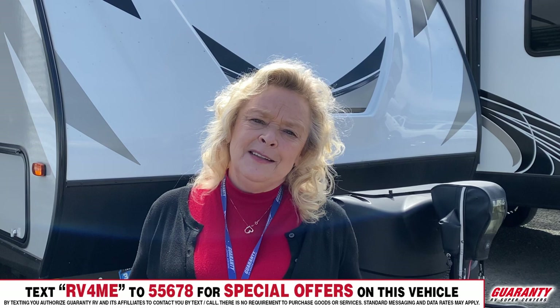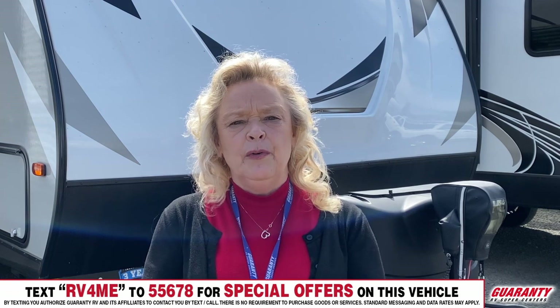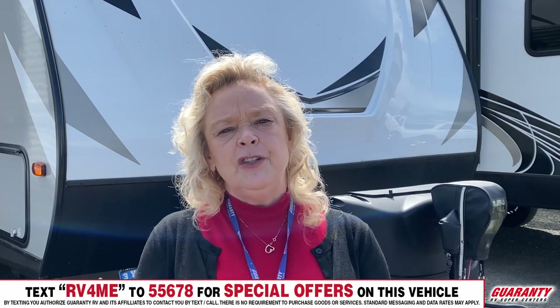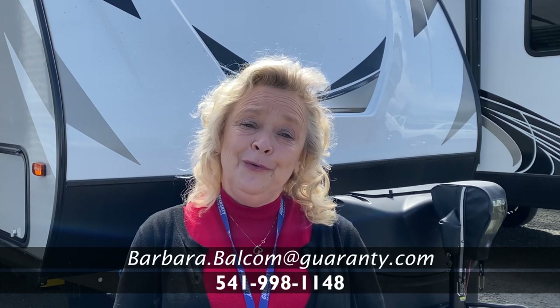Thanks so much for spending this time with me today. I hope that you've enjoyed the presentation. And moreover, I would really appreciate it if you call me directly on my cell phone. My cell phone number is 541-521-4232. I spend quite a bit of time preparing myself for my families. I love what I do and I will take care of you. I'm Barbara D. at Guaranty. Call me at 541-521-4232.